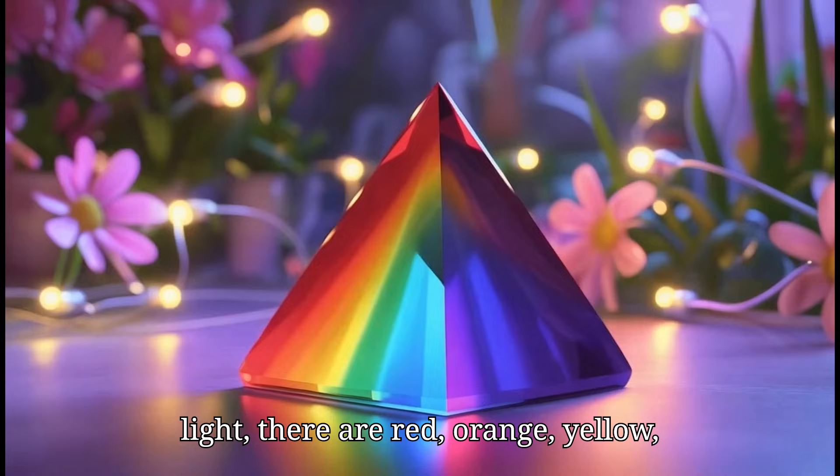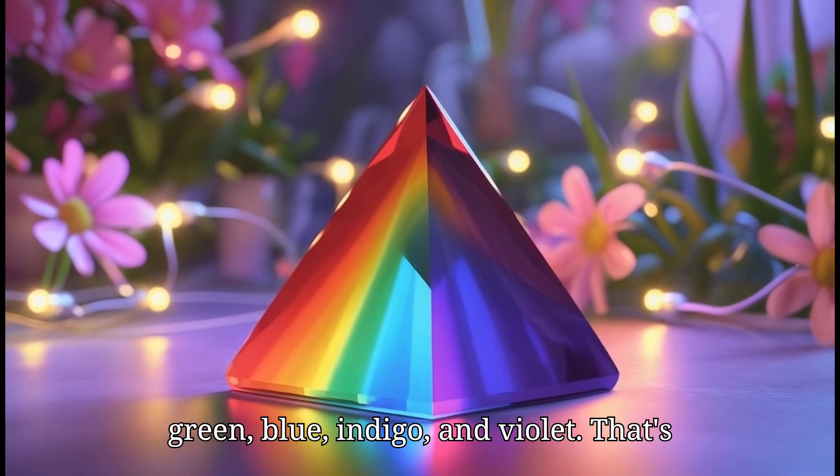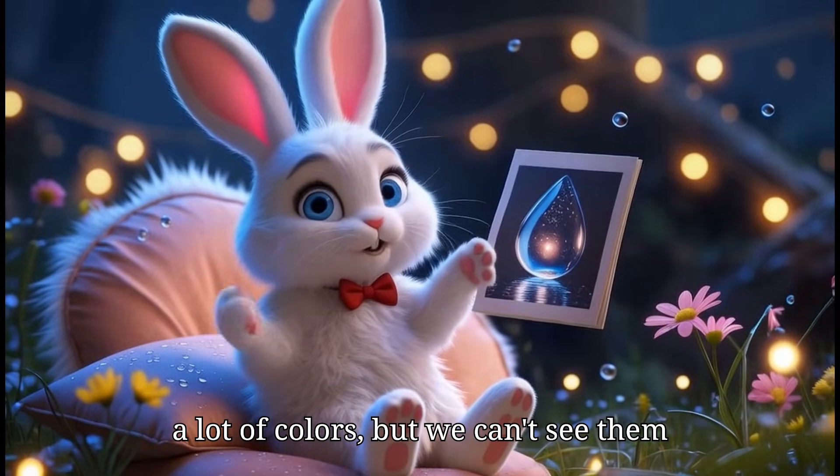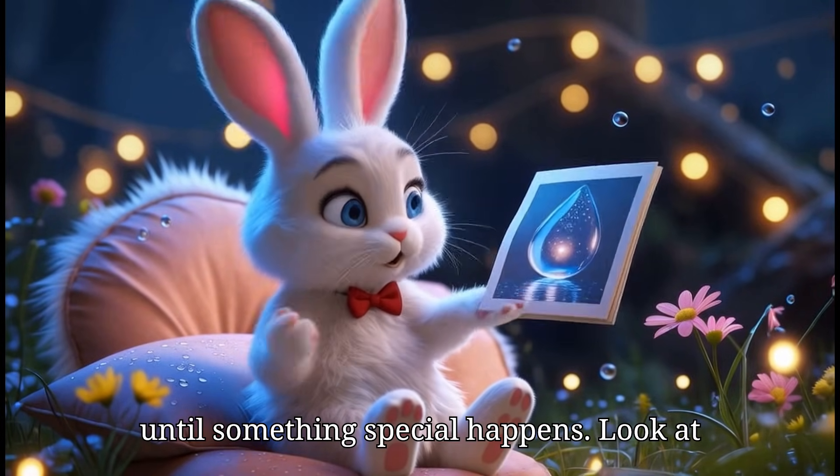Inside the white light, there are red, orange, yellow, green, blue, indigo, and violet. That's a lot of colors, but we can't see them until something special happens.